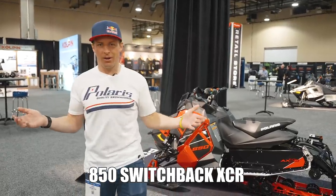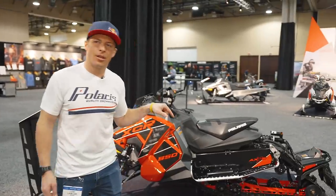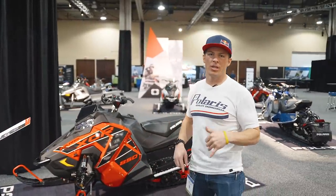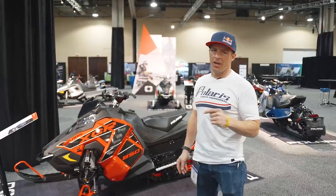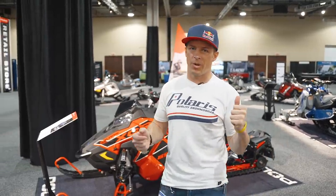Switchback XCR — this is a classic right here. I've had one of these since they came around, one of my favorites. Awesome trail riding sled, awesome in the ditches with ditch banging. I can't say enough about it. The Pro XC rear suspension is just on point. The progressive rate means that when you're out riding and you hit those spine tinglers, those hard holes, that suspension eats that stuff up.